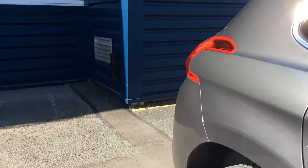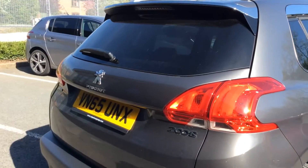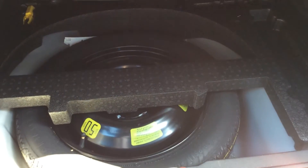Going round to the back, you have your claw LED lamps. In the boot, you do have a good-sized boot — your seats will fold down nice and flat, in a 2 and a 1. Looking under the boot, you've got your space saver spare tyre with all the equipment as well.